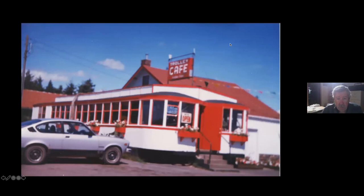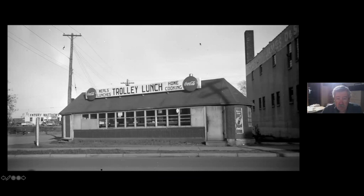Two of the woodies became the Trolley Cafe in Cromwell. This lasted a long time - you can see that's a very '70s car there. Is that the first double-wide? Double long! And here's something called the Trolley Lunch in Duluth, somewhere out on the west end - I think on Superior Street.